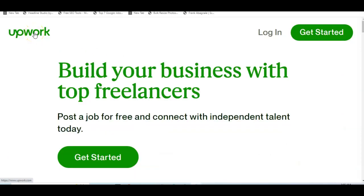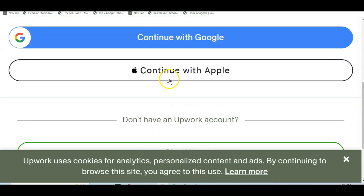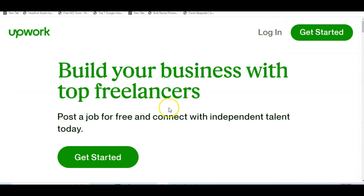One of the websites that will help you get a lot of this task is Upwork — you can see it says 'build your business with top freelancers.' All you need to do is click login, put in your email address, and click continue. You can use either your Gmail or Apple ID. Once you log in, make sure you create your profile and indicate that the job you want to do is removing image backgrounds. Let me show you on Upwork the kinds of tasks available.